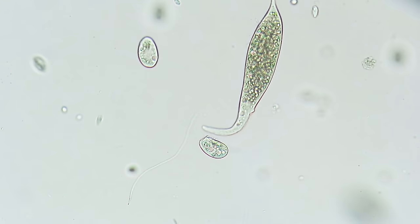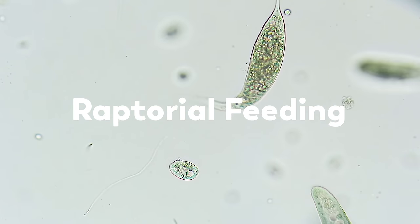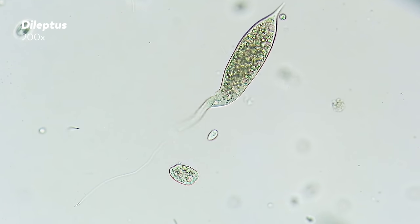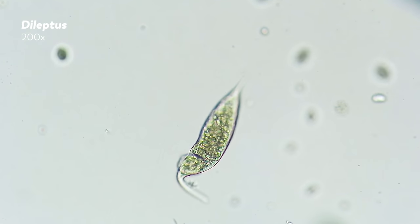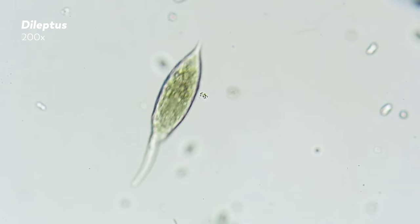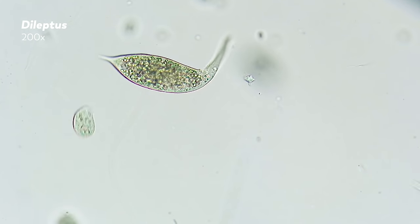Our second feeding mechanism — maybe the most familiar and the most exciting — is called raptorial feeding. Raptorial feeders selectively capture prey and hunt other organisms. In this video, you can see dileptus hunting. It paralyzes one organism with a touch of its trunk-like proboscis, and then pulls that organism into itself in a process called phagocytosis. Many of these microorganisms are armed with something called toxicysts — little harpoon-like structures filled with toxins, located on the part of the cell used for hunting. These tiny harpoons are fired when they come in contact with prey organisms, which then become immobilized.